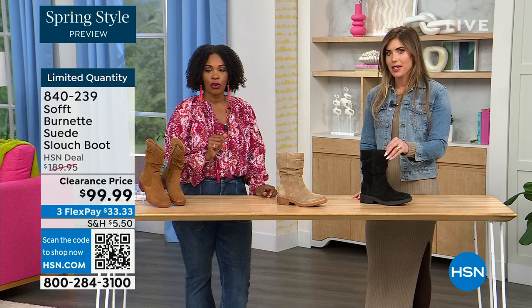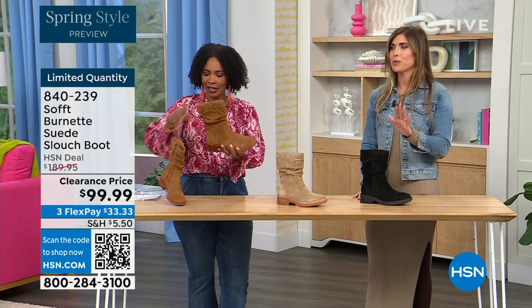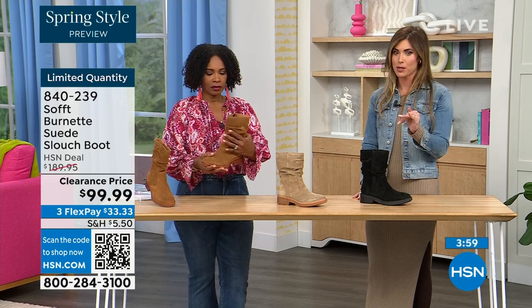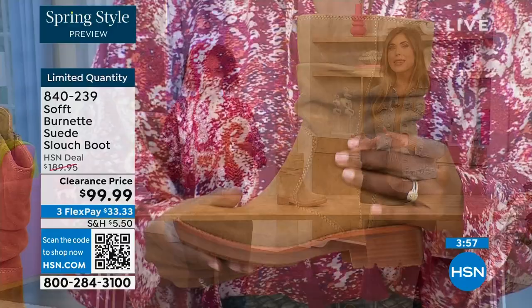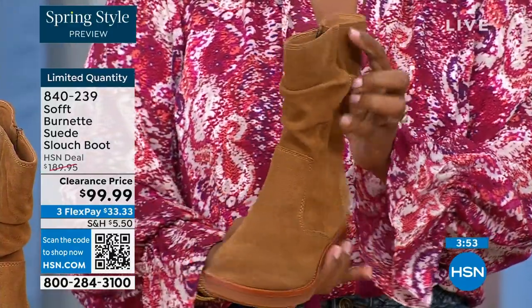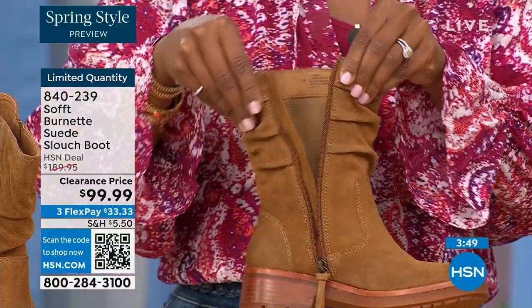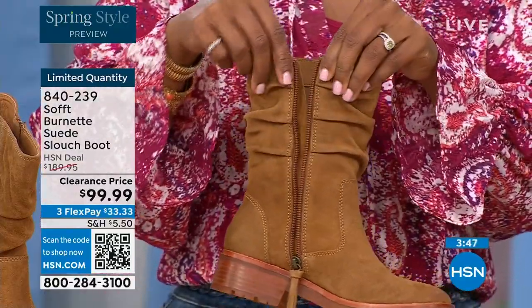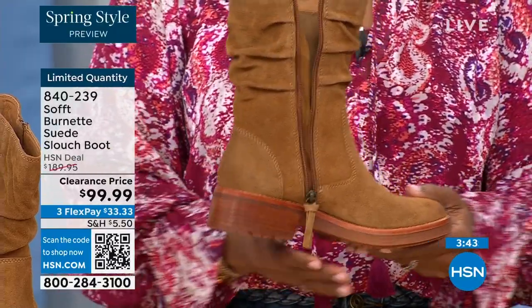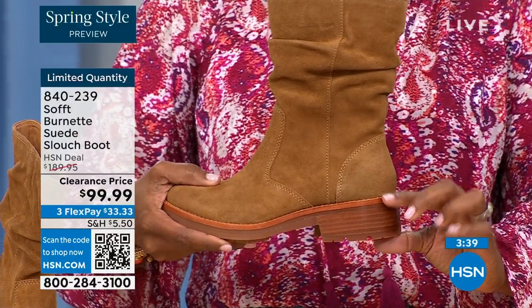We've got 134 of them left. The price is incredible because Soft is in all the major department stores and much more expensive there. To me, this is the perfect height of a boot — it's not a booty, and it's not all the way up to the knee, which sometimes never fits your calf correctly. I love the height of this. Whether you're wearing it with leggings, jeggings, or jeans, it's hitting in exactly the perfect spot.